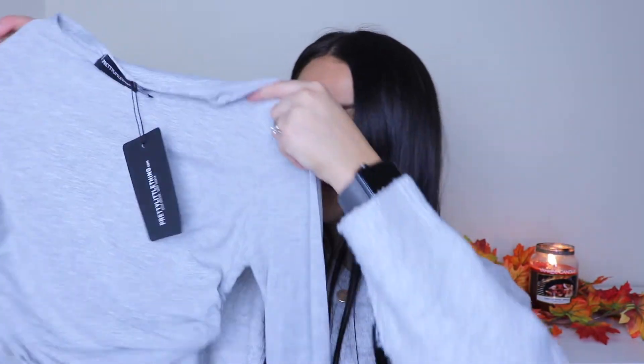Next up we have the grey jersey ruched side long sleeve top in a size 8. I got this to pair with joggers and jeans — just a bit of a basic top. It's cropped with ruched detailing on the sides so you can tighten or loosen that to your liking. Long sleeved for the colder months — a great layering piece, really casual.